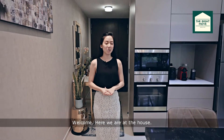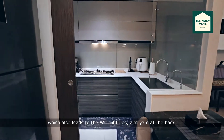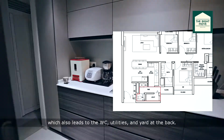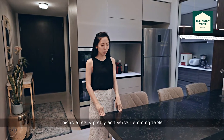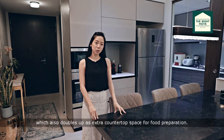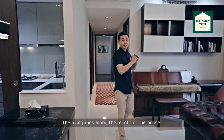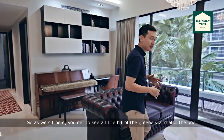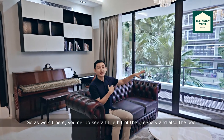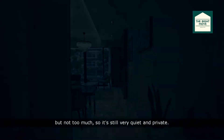Welcome, here we are at the house. On this side, we have the open and enclosed kitchen which also leads to the WC Utility and Yard at the back. This is a really pretty and versatile dining table which also doubles up as extra countertop space for food preparation. The living runs along the length of the house which allows you to feel more of that resort vibe. As we sit here, you get to see a little bit of the greenery and also the pool, but not too much so it's still very quiet and private.